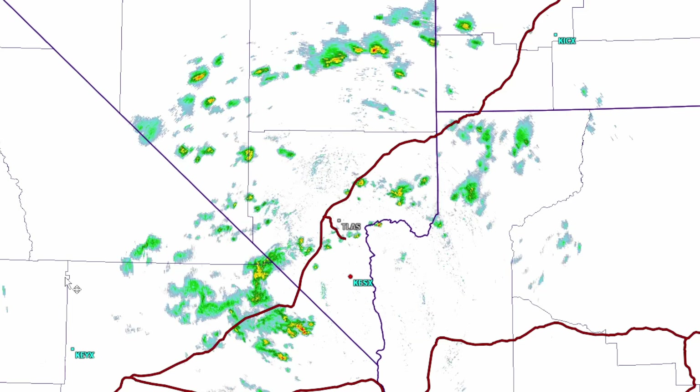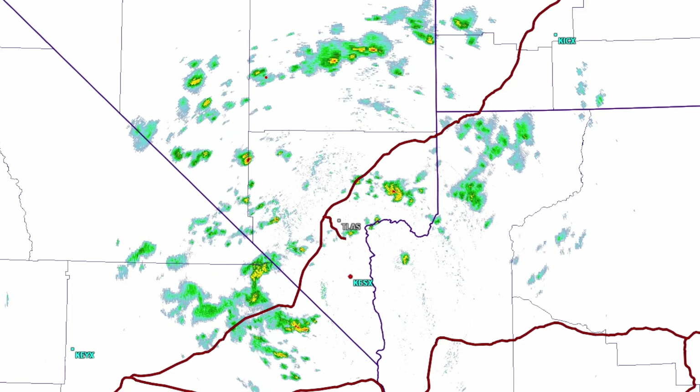Some showers and storms all across southern Nevada, extending all the way to Area 51 across the Nellis Range, across Caliente, and some areas around the Las Vegas area. It looks like the valley is not really getting anything at this time.